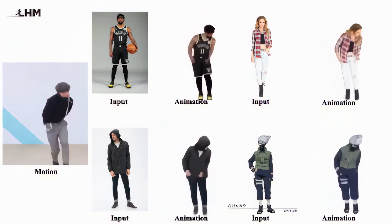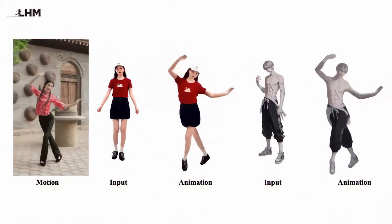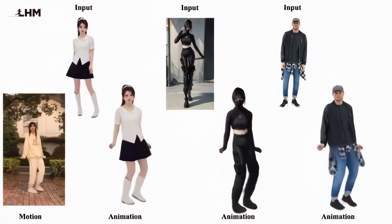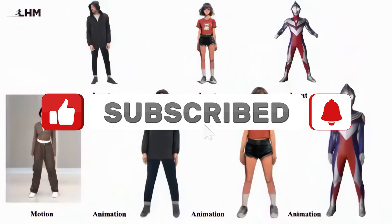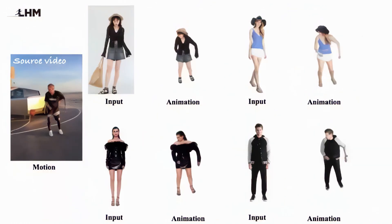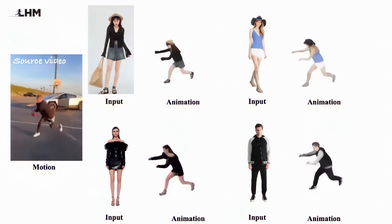Have you tried creating 3D models before? Let me know in the comments how tools like LHM might change your creative workflow, or what you'd create if you could make an animatable 3D version of yourself in seconds. And if you enjoyed this deep dive into cutting-edge AI, hit subscribe for more explorations of technologies that are transforming creative possibilities. Until next time, happy creating! Thank you for watching — don't forget to like and subscribe, it helps our channel grow.